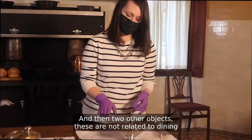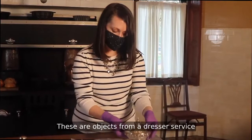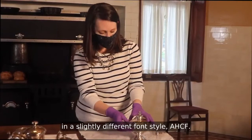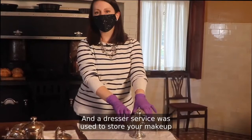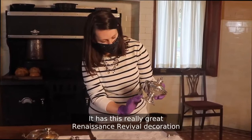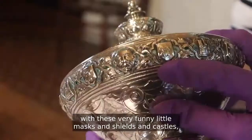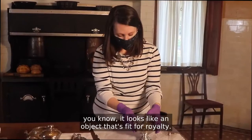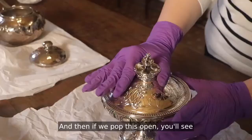Two other objects are not related to dining, but they are silver so we store them in the vault. These are objects from a dresser service that Mrs. Frick used. You see her monogram AHCF on the top in a slightly different font style. A dresser service was used to store your makeup, powders, and lotions, and also just as decoration on your dresser. This piece is so fabulous — it has this great Renaissance revival decoration with these funny little masks, shields, and castles. It looks like an object fit for royalty.